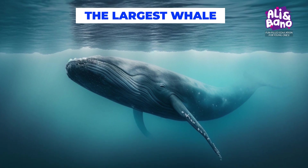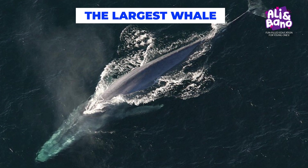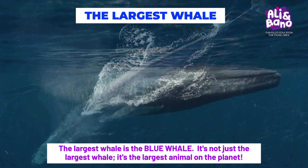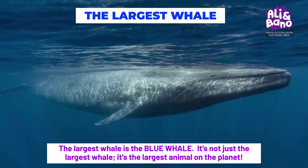Let's kick off our underwater adventure with the mighty whales. Did you know there are various whale species, each with its own unique charm? Imagine the ocean's gentle giant, the blue whale. It's not just the largest whale, it's the largest animal on the planet.